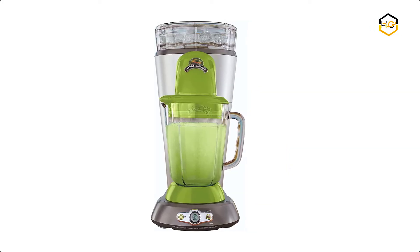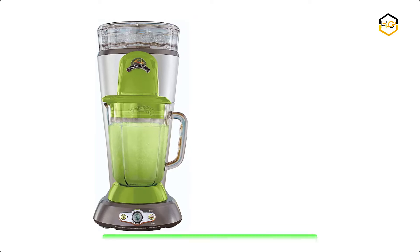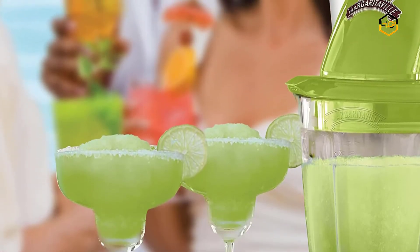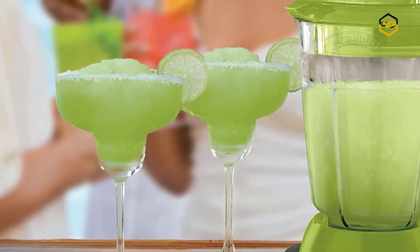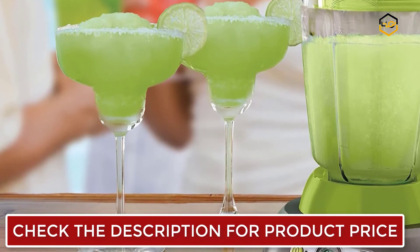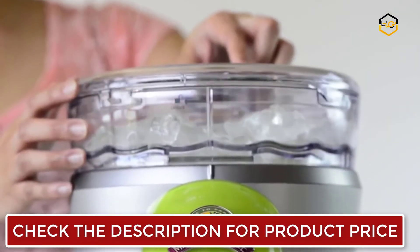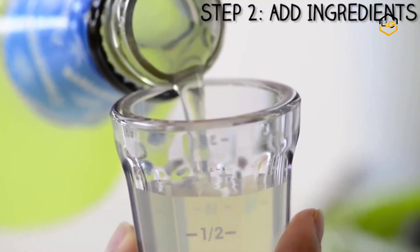At number 5, we have the Margaritaville Margarita Machine. Nothing captures that festive, casual island attitude quite like a Margaritaville Bahamas frozen concoction maker. You can gather friends together and keep the icy cold, delicious drinks flowing. If you want to put your own spin on a concoction, use the custom shave-only or blend-only setting to customize ice or ingredients. You'll be sipping on a slice of paradise in no time.